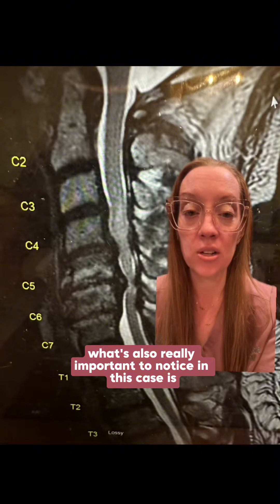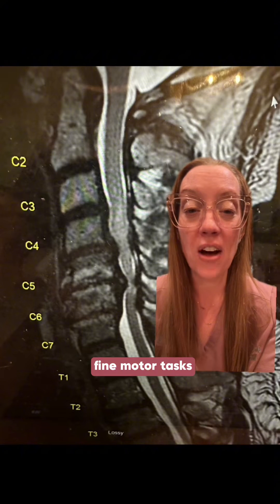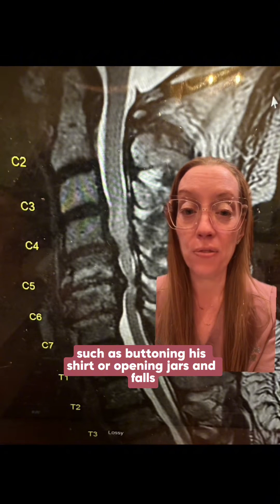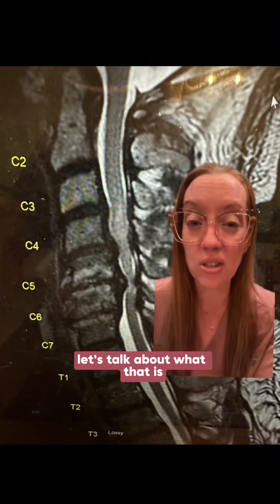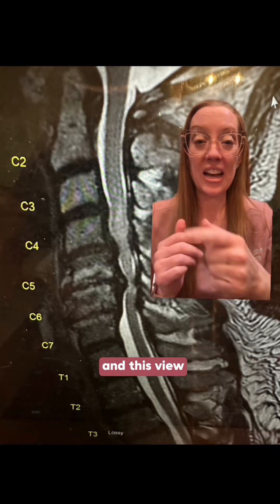What's also really important to notice in this case is that this patient complained of trouble with balance, fine motor tasks such as buttoning his shirt or opening jars, and falls. His MRI showed spinal cord compression. Let's talk about what that is.